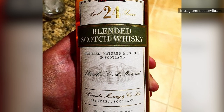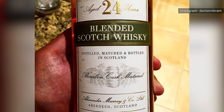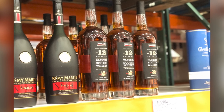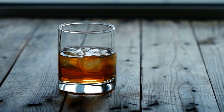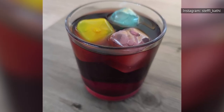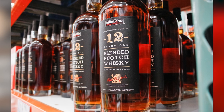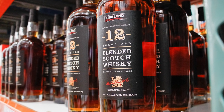Is this blended scotch whiskey the bottle you should turn to if you're looking to treat yourself to a high-quality dram on a special occasion? Probably not, but that certainly doesn't mean it doesn't have its uses. It's a great scotch to have on hand if you like a nightly scotch and soda. It's also a good option for scotch cocktails or mixed into a boozy winter punch. At less than $25 for 1.75 liter, you can easily afford to be heavy-handed with this blended scotch whiskey.